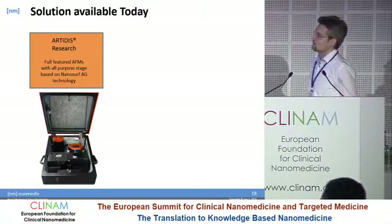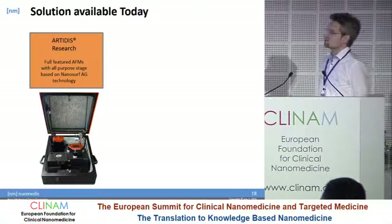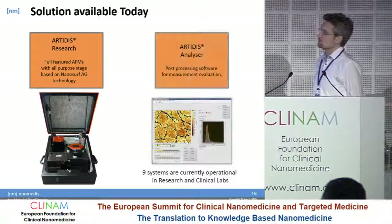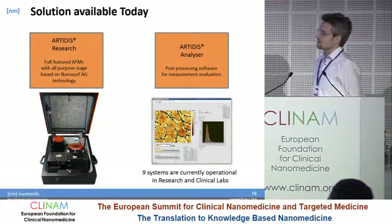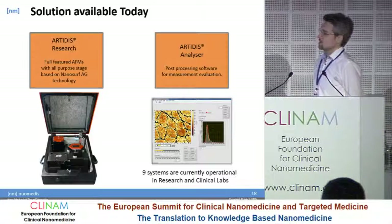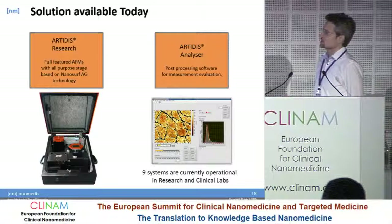The solution we have today is called RTDs Research — a fully featured atomic force microscope. Our hardware is based on Asylum technology, and we also have the RTDs Analyzer, which is a force curve processing software that can process numerous force curves in a very fast, high-performance way. Today we have nine systems currently operational in research and clinical labs.